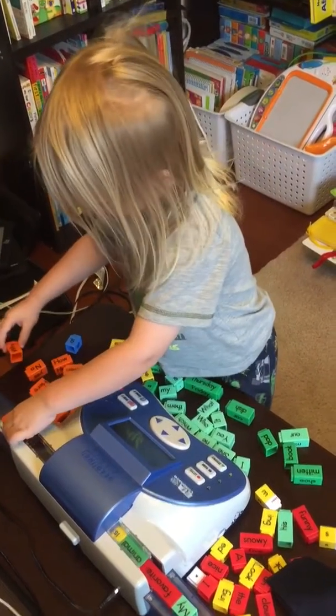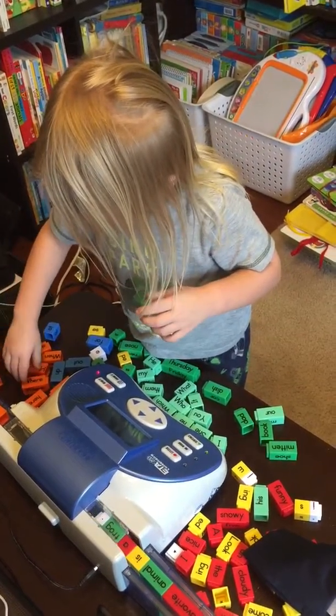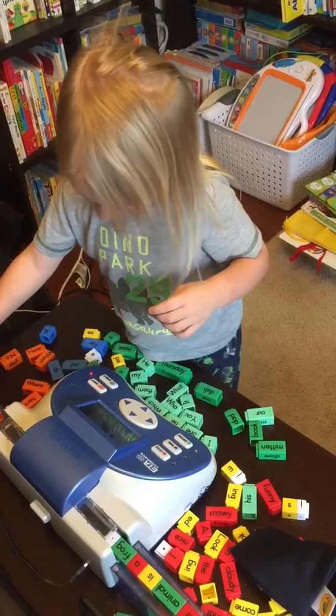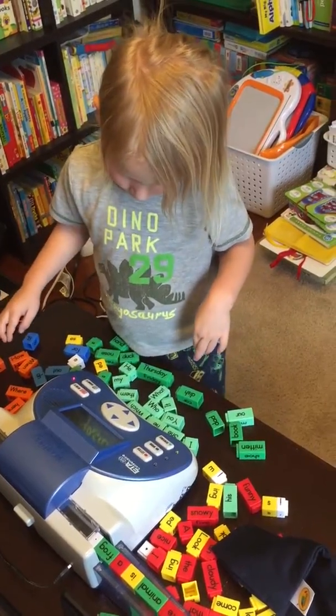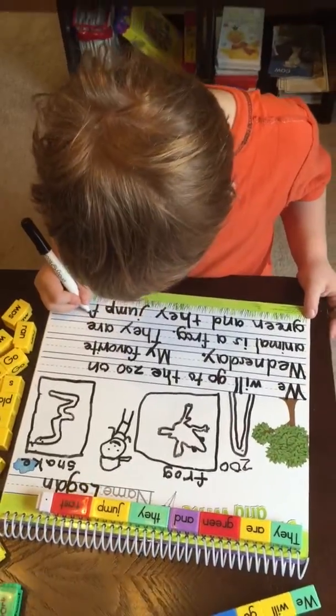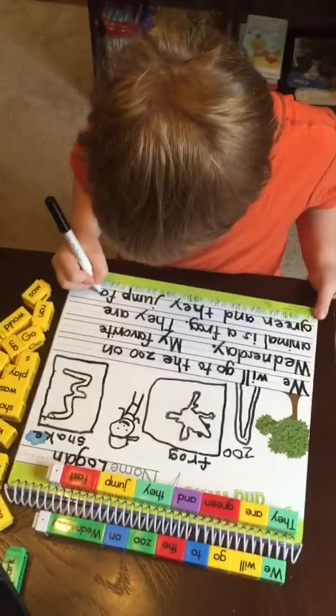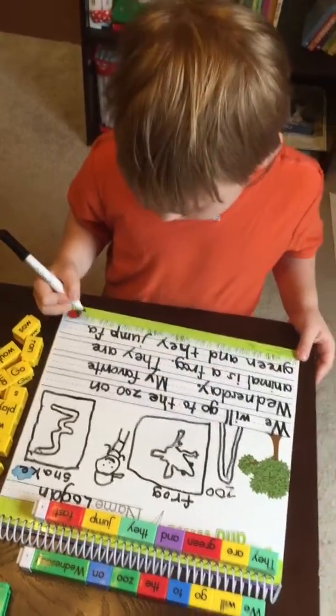Oh, you're getting it ready? I don't need it — I want to sign with me. My favorite animal is a frog. I'm going to do silent E's. What are silent E's? They're bossy.